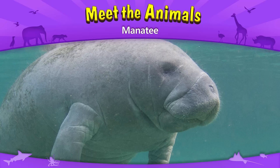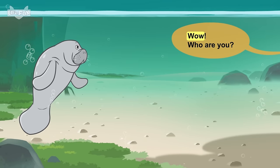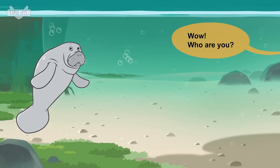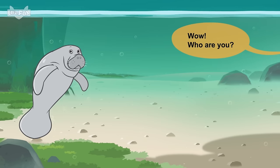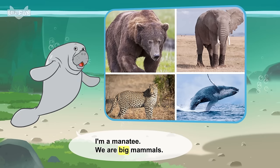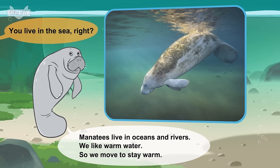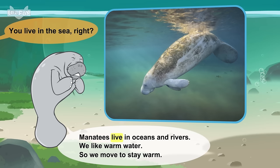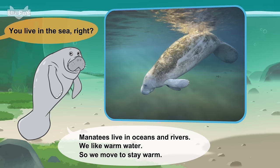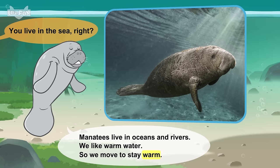Meet the animals. Manatee. Who are you? I'm a manatee. We are big mammals. You live in the sea, right? Manatees live in oceans and rivers. We like warm water, so we move to stay warm.